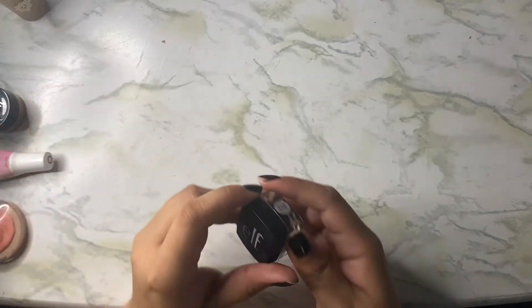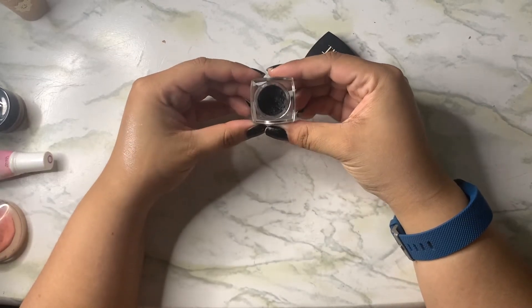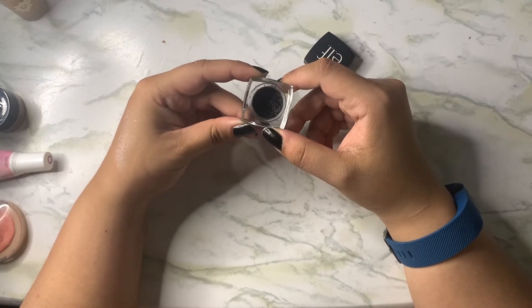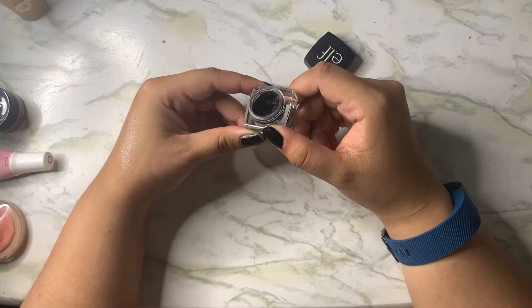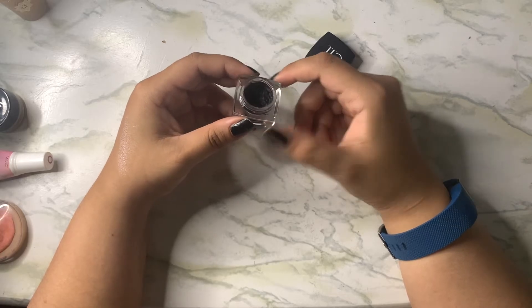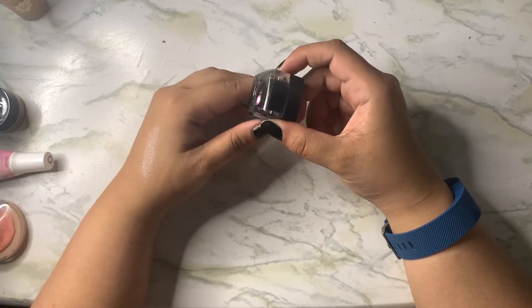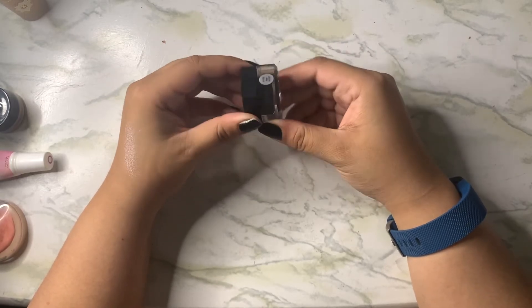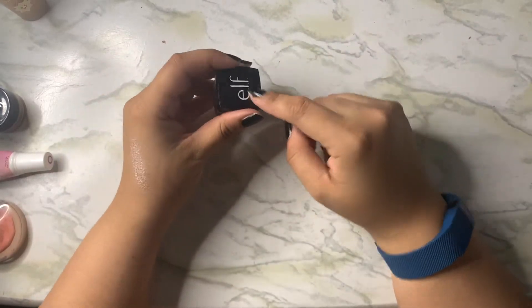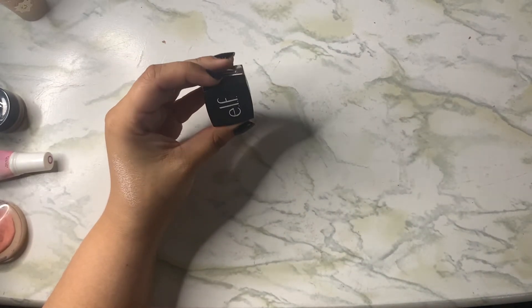Next is something that I actually have been using quite a lot. It is my E.L.F. Cream Liner. It dries around the top quite a lot, so it makes it kind of difficult to get even amounts. Even so, I did use it a total of 17 times. I actually use it quite a lot in my Halloween looks. I'll make a goal to use this one — I used it 17 times, so we'll do 20.